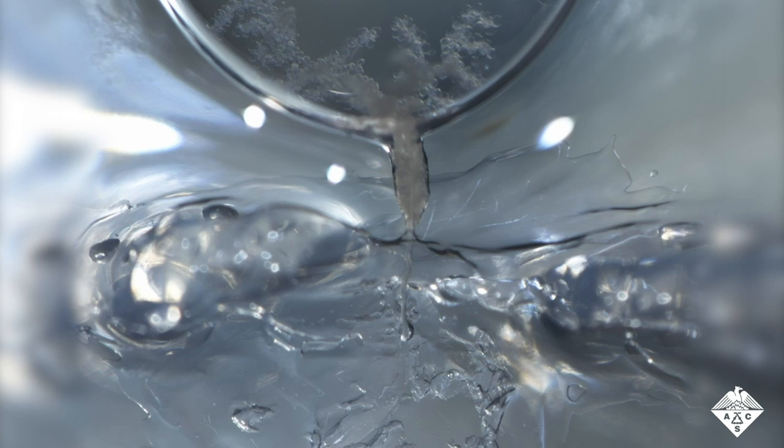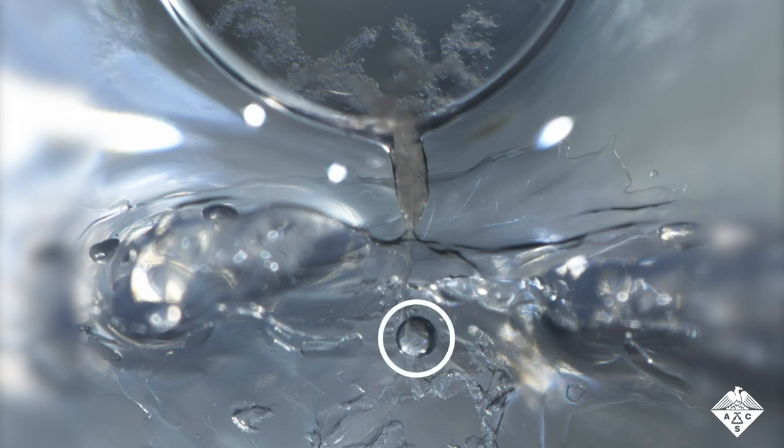This is a tick salivary gland under a microscope, magnified approximately 30 times. We're playing this video at about 14 times the normal speed. As you can see, the gland is secreting spit — that's that little globule forming.